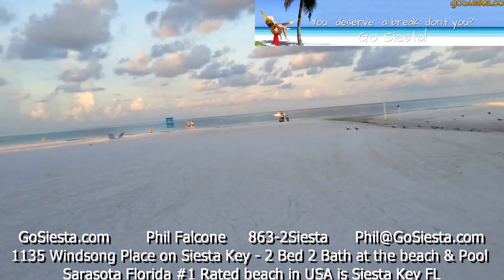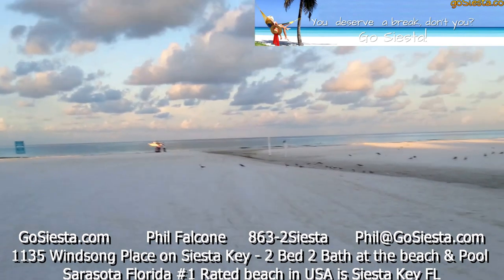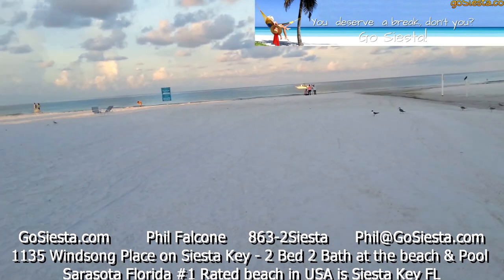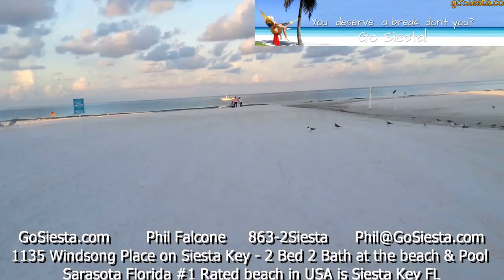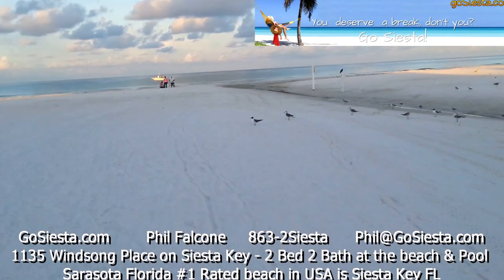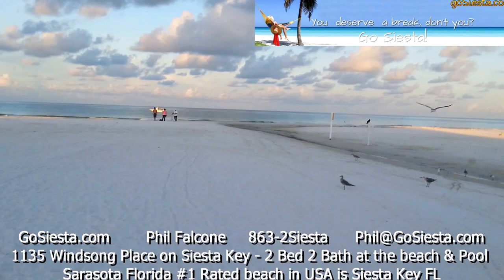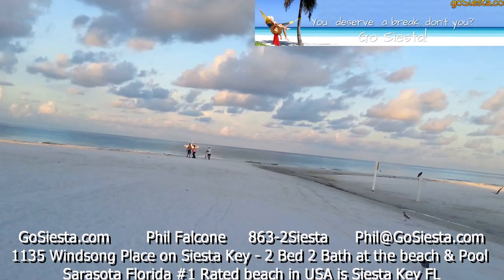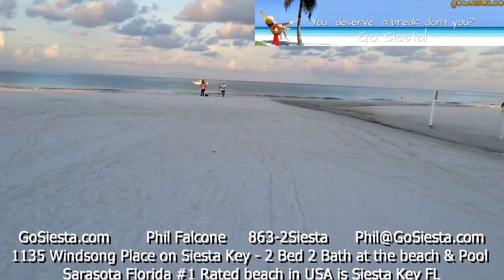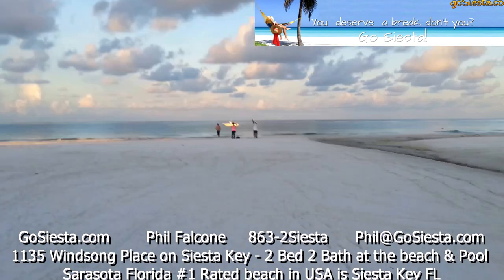Please do not get the key fobs wet. You don't want to keep them in your pocket when you go swimming — try to put them someplace where they're safe. They cost $25 a piece. If you lose them or need another one for whatever reason, you can go to the management office for the Siesta Beach House, which is at the top of Beach Road and Winsong Lane, and you can get another one.